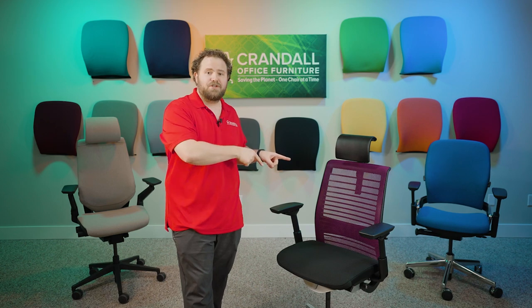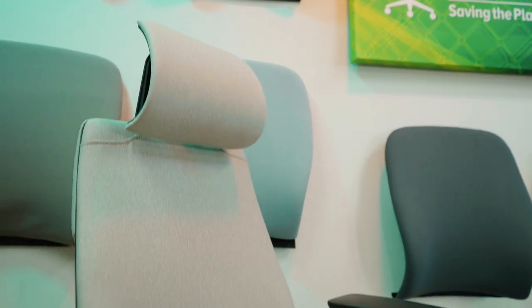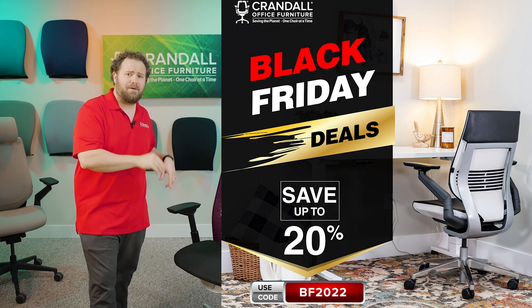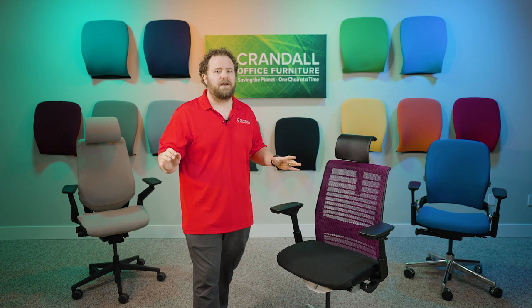We're really excited to be giving away this chair. We've also got two more chairs coming up — a Leap Chair next, and a Gesture with a headrest after that, so we're continuing these giveaways through Black Friday. Make sure to check out CrandallOffice.com for our Black Friday sale: 20% off all Steelcase authorized factory returns, and 10% off everything else.